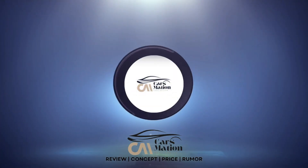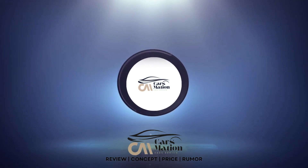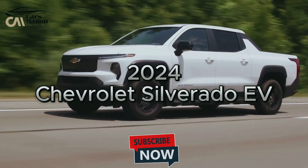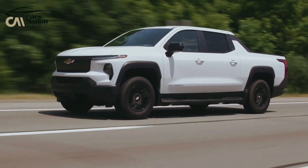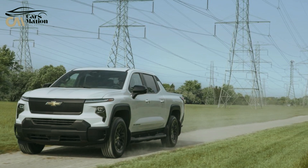Welcome to Carsmation. 2024 Chevrolet Silverado EV. The GMC Hummer EV and the vintage electric pickup truck 2024 Chevrolet Silverado EV use the same electric drivetrain.